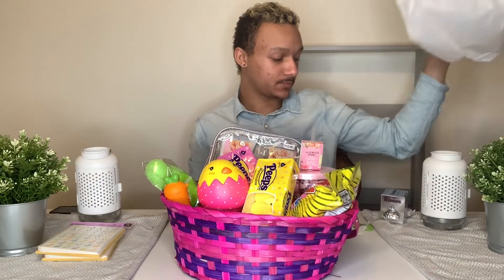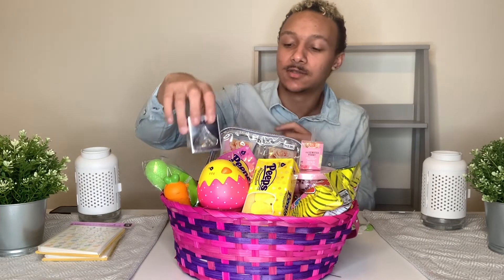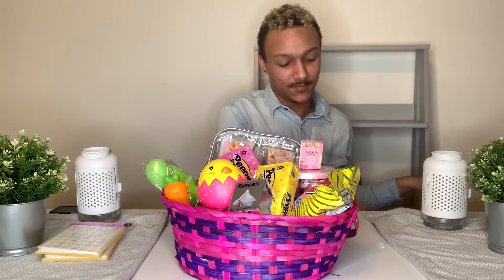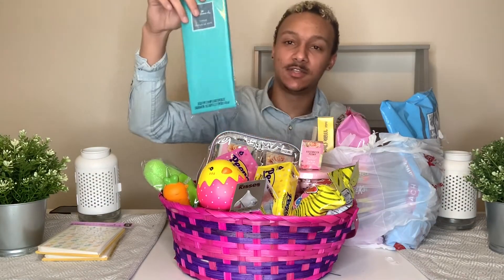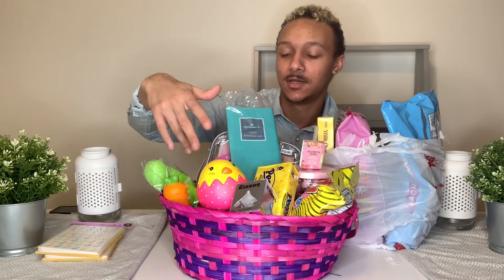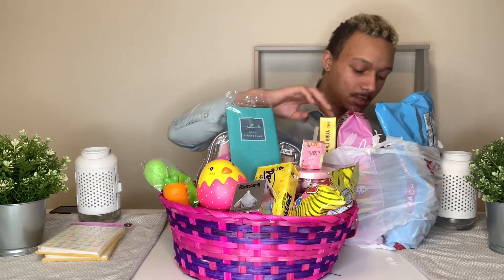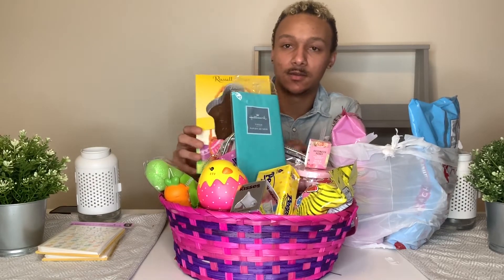I got more stuff — oh yeah, I can't forget about this giant Hershey kiss, it's pretty large. I got this as well. Then I thought this tissue paper would be nice inside here — this blue in here — I thought it'd be really cool with the yellow and the pink, a good combination. I got this giant bunny. Let's look at that — there's a bunch of candy.